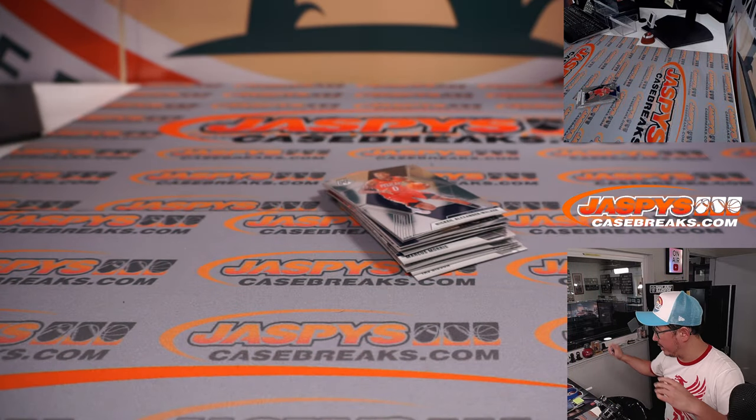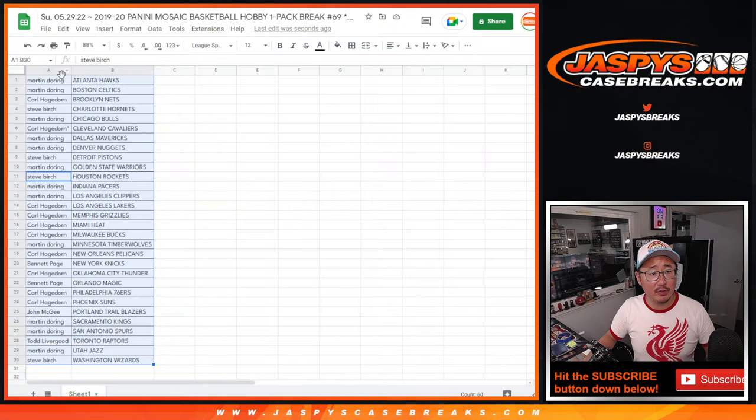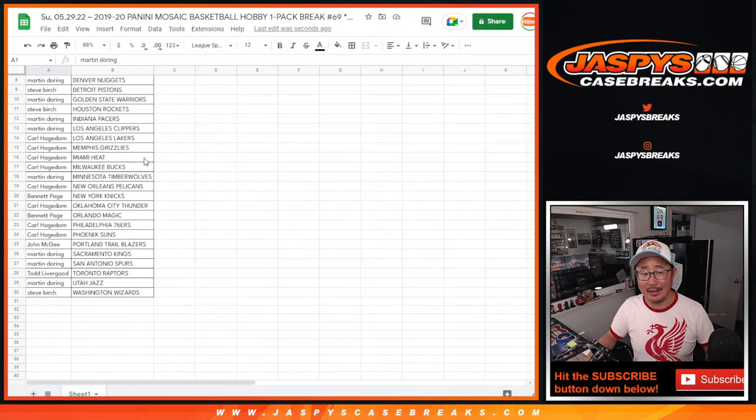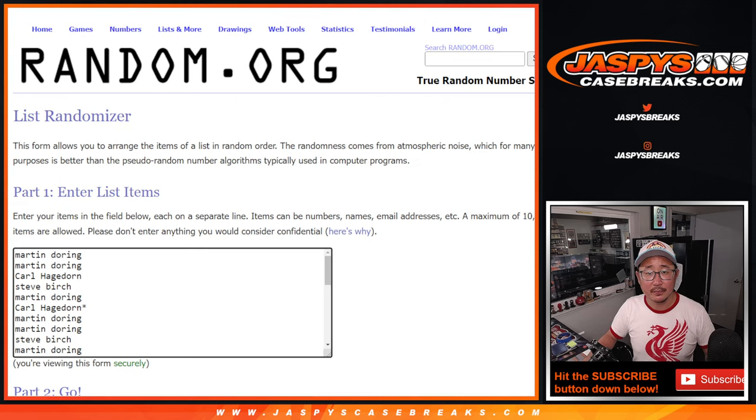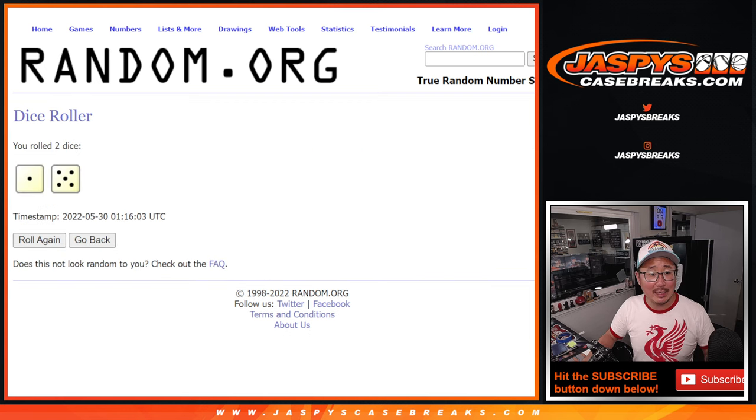Nothing too crazy there. But what's going to be crazy is who's going to win those Mystery Crate spots. I think that's like a $300-plus spot. Let's roll it and randomize that list.